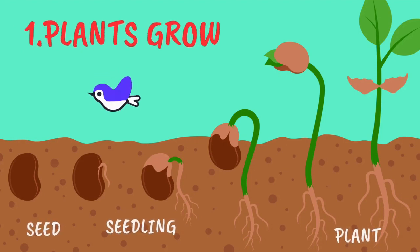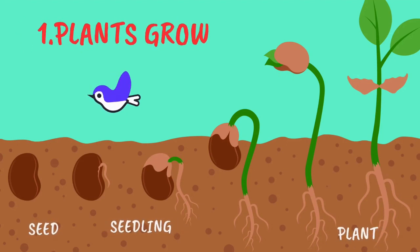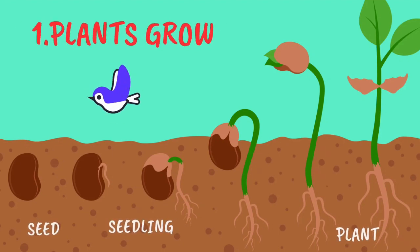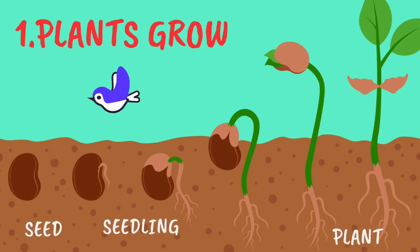Just like you and me, plants grow. They start as tiny seeds and grow into big beautiful plants.